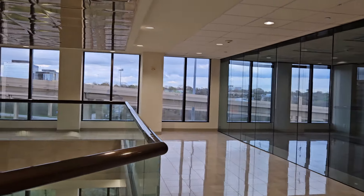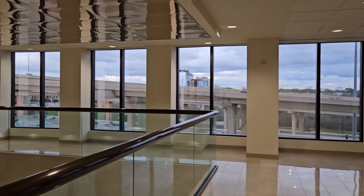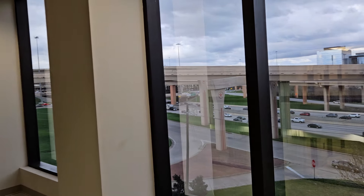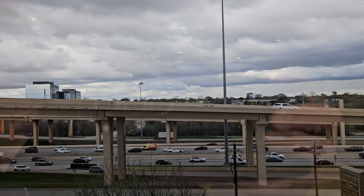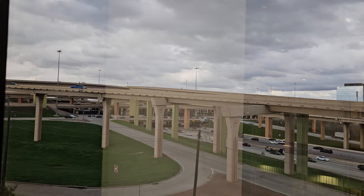It's only about 3 or 3:30 on a Friday, so we don't even have all the traffic yet. Let me flip this camera — you can see the spaghetti bowl interstate. Oh yeah, we've got a little traffic happening. Dallas is popping. Dallas popped back in February 2021, the first in the nation to pop back after the pandemic.